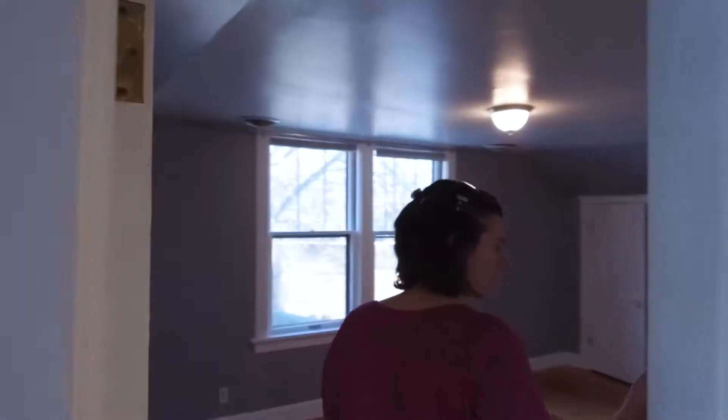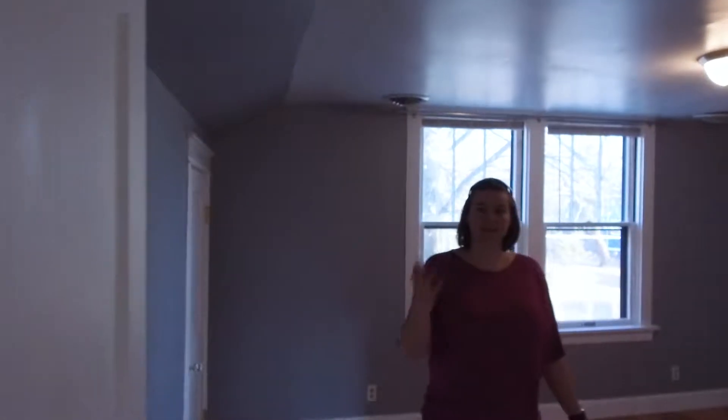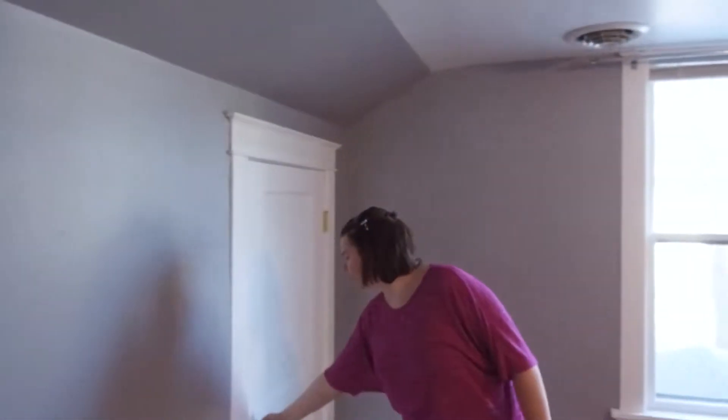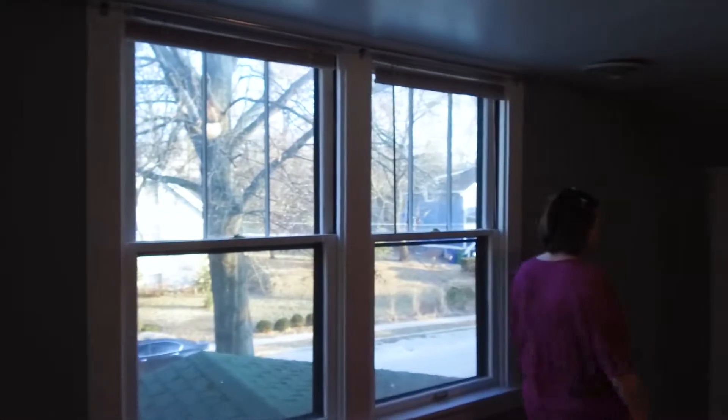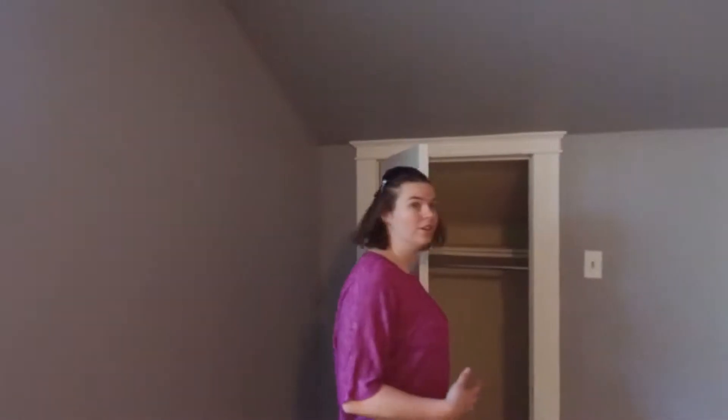So we're first going to go into the master bedroom here. Come on in — this is the master bedroom. You have a first closet here and a secondary closet on the other side of the room, so his and hers closets with extra space in case you need to store some shoes or whatever it may be.